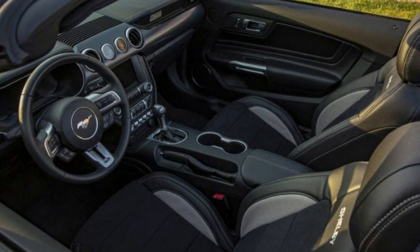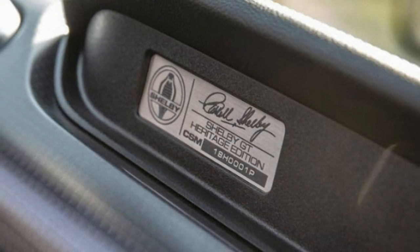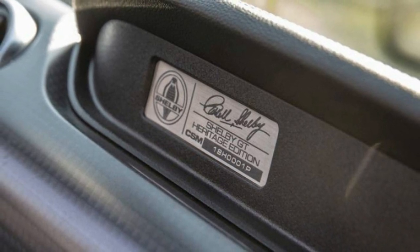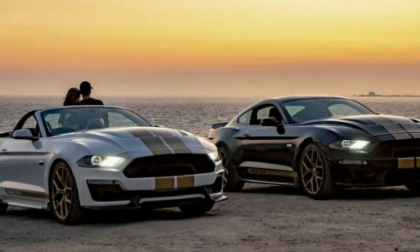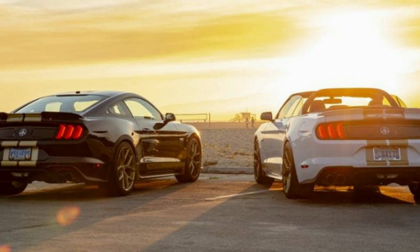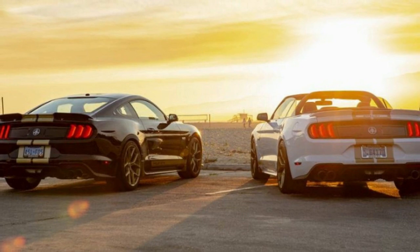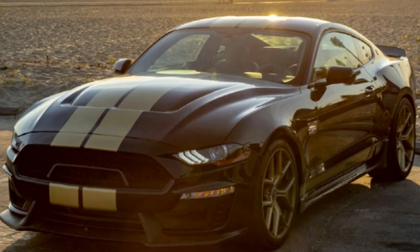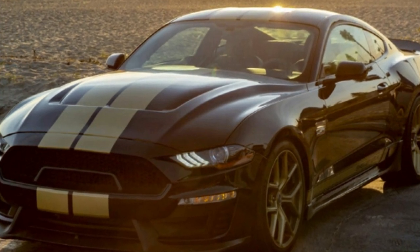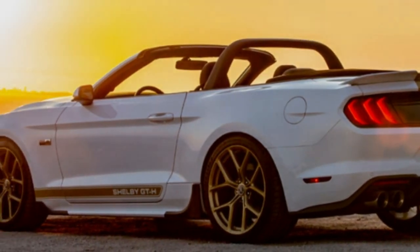Pricing for all the different options hasn't been announced yet, but the base car prices have. A no-frills Shelby GT starts at $61,345, and a Heritage or Premium model starts at $66,345. This pricing is for a manual transmission coupe; Shelby will also offer convertible and automatic versions. It's worth noting that a Ford Mustang Bullitt has the same amount of power and costs just $47,495, and the springs and anti-roll bars from Ford Performance cost under $1,000 for the parts.